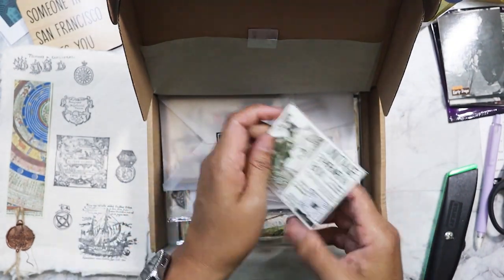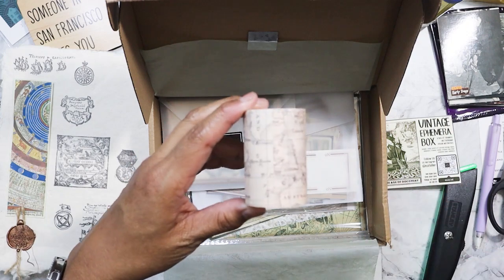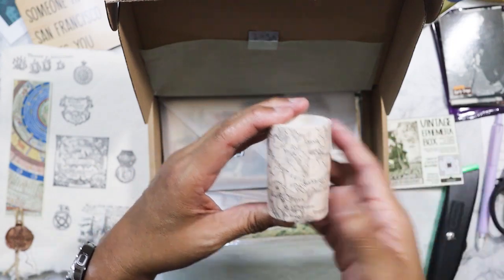Does it say what year? Don't know what year. First one — the washi. I'm not going to pull it apart because it's probably going to tear, but it is just a map one. And I always love a good washi map.